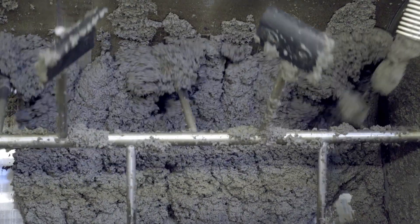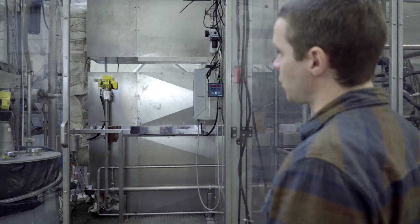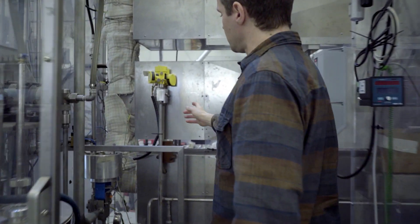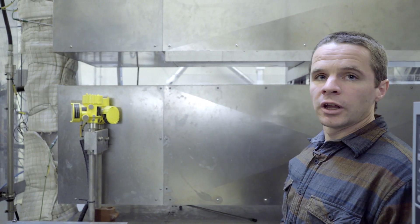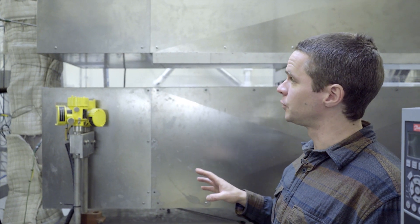This is where we take our biomass and mix it with water. We can take any type of biomass — today we are using sewage sludge. This is the main part of the reactor where our slurry is pumped in via the pump over here. After the heat exchanger we move to the trim heater where we can increase the temperature to our final temperature, which is between 300 and 350 degrees.